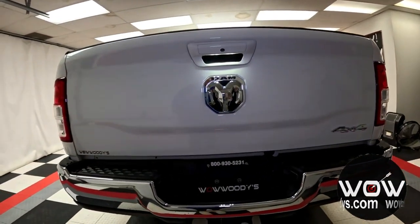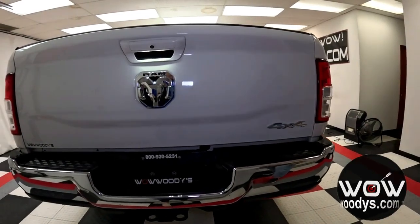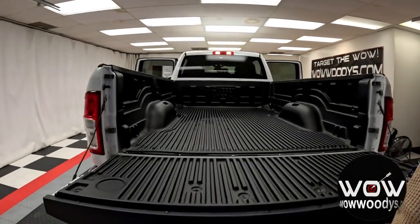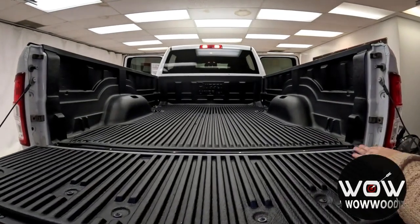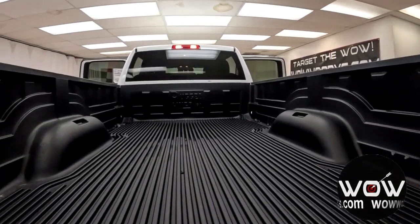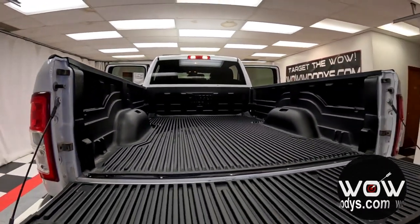You have your LED tail lamps with 4x4 badging, and this truck tows up to 20,000 pounds — that's incredible. Checking out the bed, you have a really nice drop-in rugged bed liner with tie-down hooks up front, so it's very durable. You can put anything back here and your bed is protected.